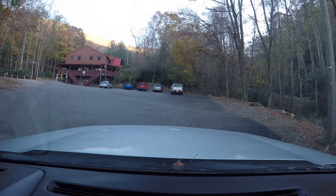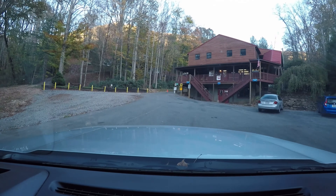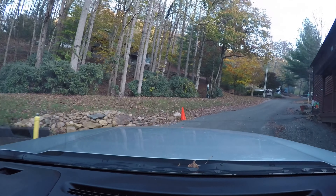Going straight ahead here, this is the entrance to Mama Gertie's. We will pass the entrance gate — they don't lock it at night so you don't need to worry about having a code. This is the parking area where you can park and then go in and check in, and then someone with a golf cart will come back out and lead you to your site.